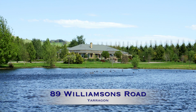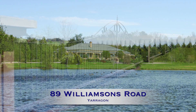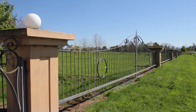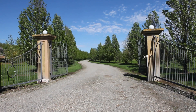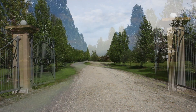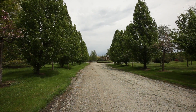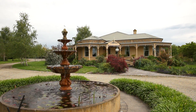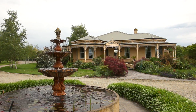Harcourt's Warrigal is proud to present to you 89 Williamson's Road, Yarrigan, one of Gippsland's finest lifestyle properties. Superbly gated and guarded grand entrance with tree-lined driveway leading you through the 10 acres of stately grounds to the estate home.